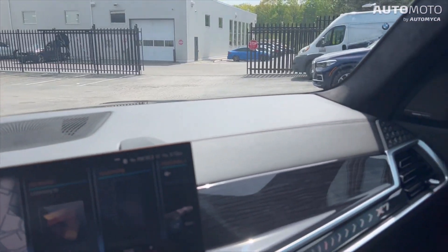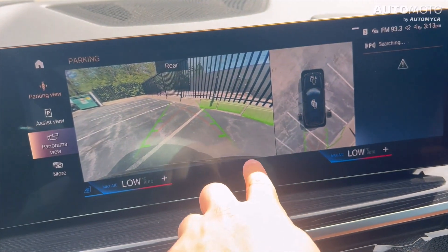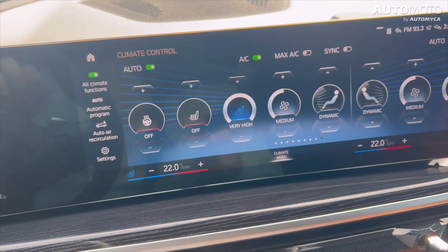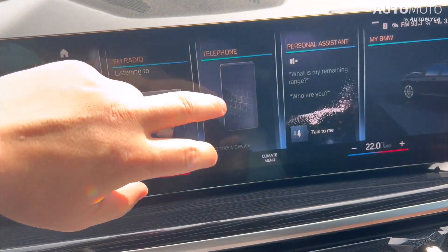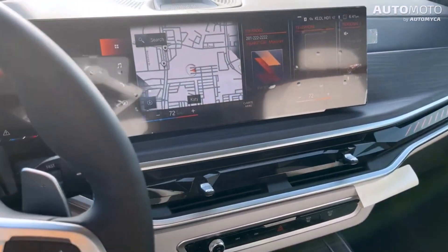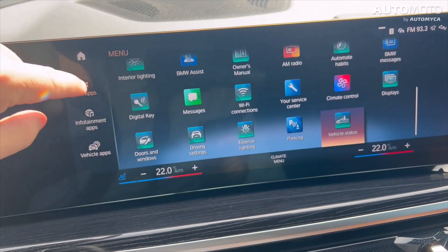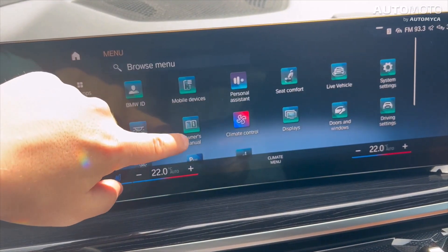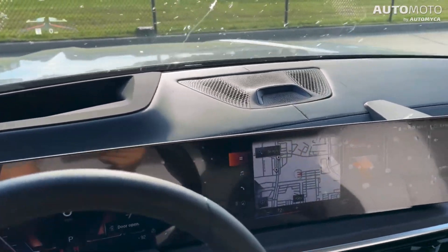Even though the materials are nice, the technology interface needs some work. The new BMW curved display running iDrive 8 was one of the changes made last year. This removes BMW's easy-to-use row of climate and radio controls and puts them on the touchscreen instead. Simple tasks like turning on the heated steering wheel or adjusting the fan speed now require multiple taps. At least the screens are beautiful, with bright colors and reasonably intuitive controls.